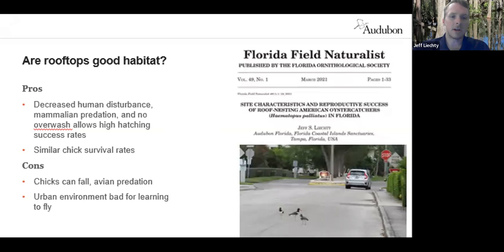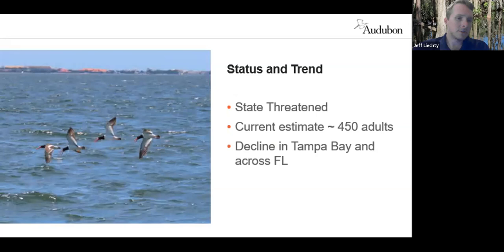The American Oystercatcher is an imperiled species in Florida, as it is in many states. It's estimated by the Florida Fish and Wildlife Conservation Commission that there are about 450 breeding adults in the state, and about 20 percent of those breed in the Tampa Bay area. They have definitely declined in Tampa Bay in recent decades, and that same trend is mirrored around the state.